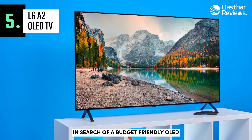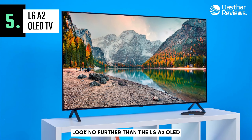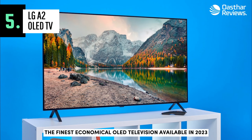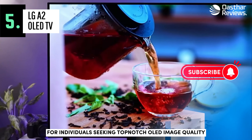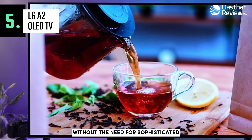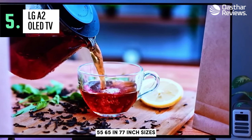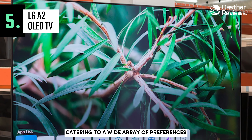In search of a budget-friendly OLED TV that delivers exceptional quality? Look no further than the LG A2 OLED, the finest economical OLED television available in 2023. As a successor to the LG A1 OLED, this entry-level model is perfect for individuals seeking top-notch OLED image quality without the need for sophisticated gaming features found in more expensive models. The LG A2 is offered in 48, 55, 65, and 77-inch sizes, catering to a wide array of preferences.